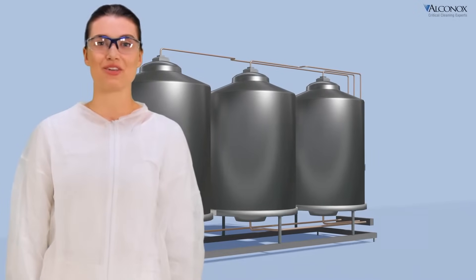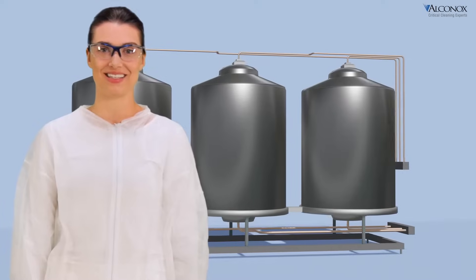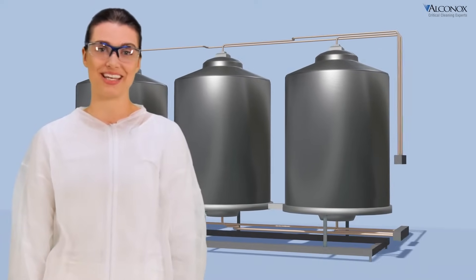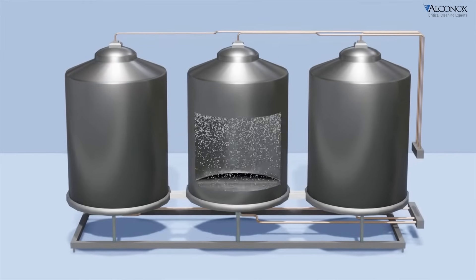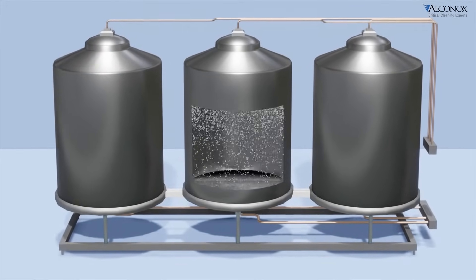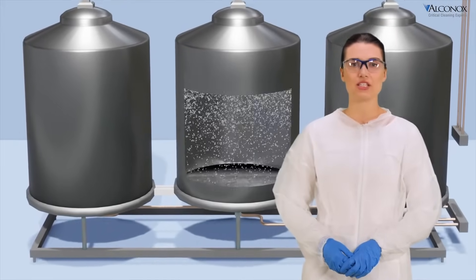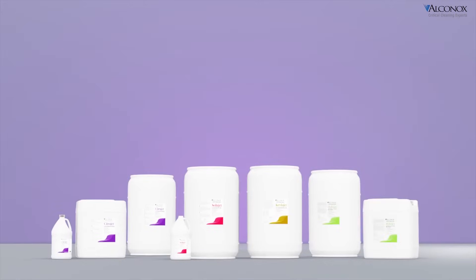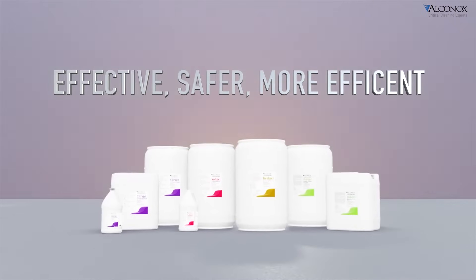Clean in place is a method by which manufacturing and processing equipment can stay assembled as it's being cleaned. This saves on time and cost while decreasing the risk from repeated assembly and disassembly. Whether you're doing traditional manufacturing with stainless steel equipment, process lines and tanks, continuous manufacturing, or hybridized approaches involving both stainless steel and single use, Alkanox CIP detergents make your manufacturing effective, safer, and more efficient.